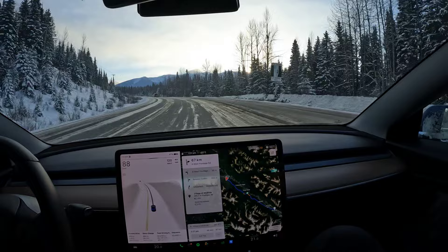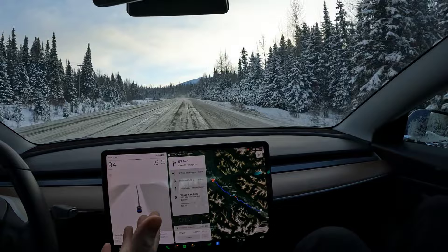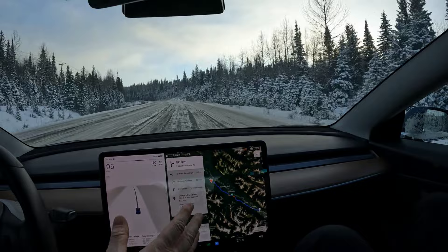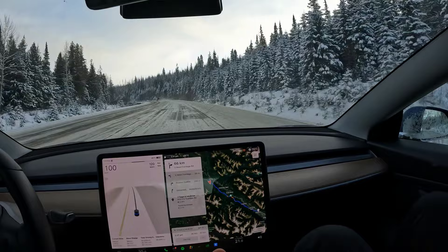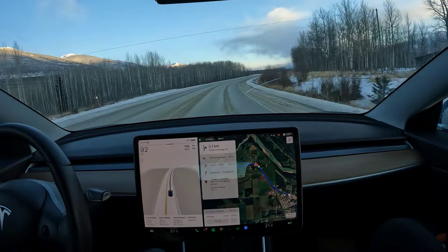Coming up to the Viking Ridge trailhead at about 66 percent remaining. Now we're at 47 percent — we're past the point of no return, so going back would be a bad idea. Near Erg Mountain trail we've got about 66 kilometers left to McBride with 46 percent charge. The navigator says we'll arrive with 29 percent, a lot more than I thought. The cold weather hasn't been as bad as expected.